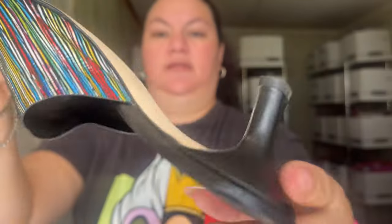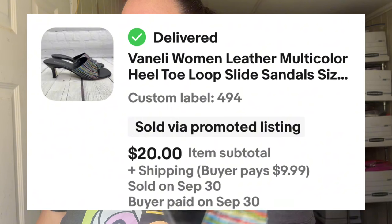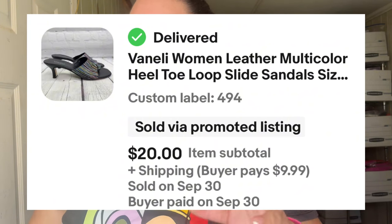A really exciting sale — this was a Vanilla Juice brand, size 9. I showed this one in a thrift haul, so I'll leave a link. It sold for $20 plus $9.99 shipping. The key keyword difference was 'multi-color heel toe' and it was J2K style. Be on the lookout for this — it's a good size and a good style.